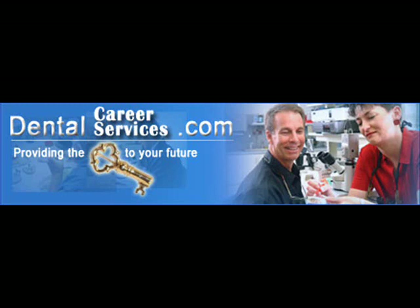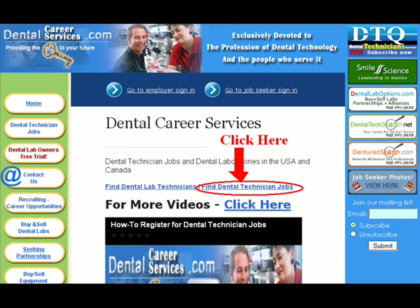Are you a dental technician looking to start a new job? Or do you already have one but are willing to relocate? Dental Career Services can help with that. To register as a job seeker, please click the Find Dental Technician Jobs link.